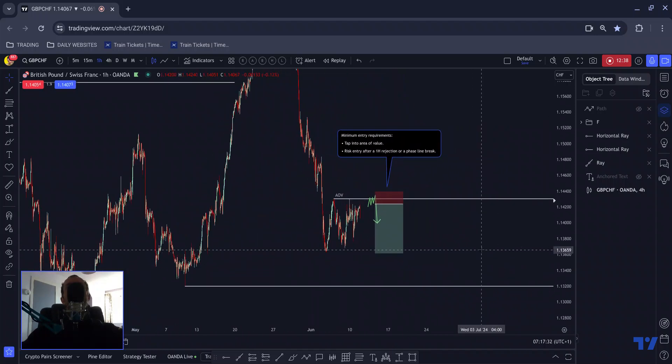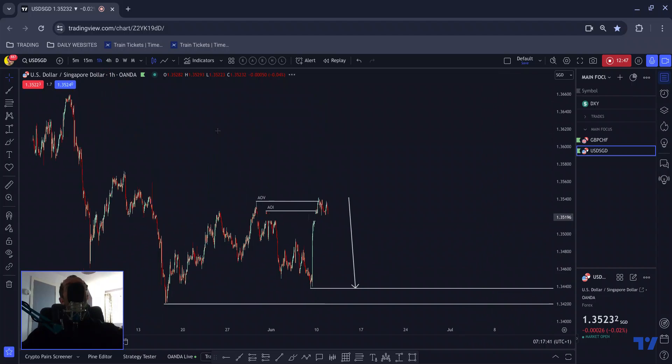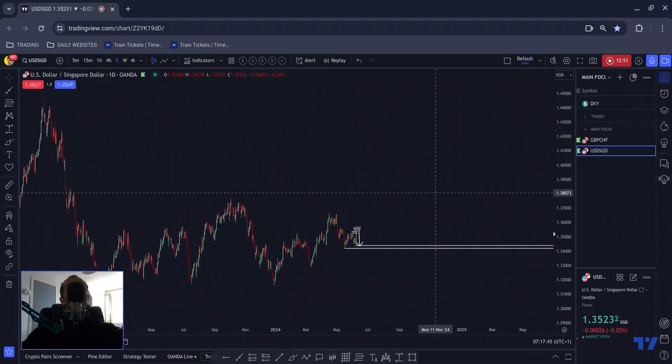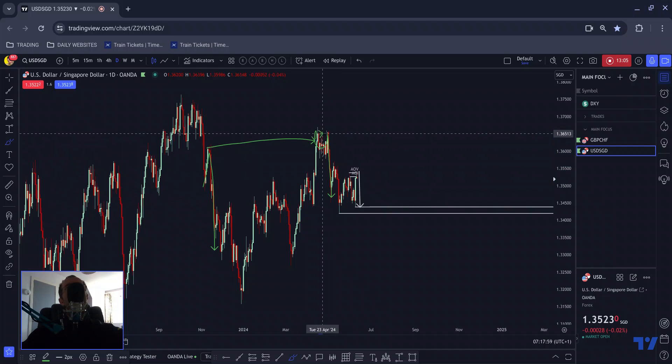That is pound Swiss — let's see what happens. Now we have dollar Singapore. If I just zoom out — dollar Singapore: we have this sharp move up, sharp move down, come back to the area, we break above, we get a mini scoop double top suggesting a lot of interest there because we get a lot of orders in that area, and we drop.